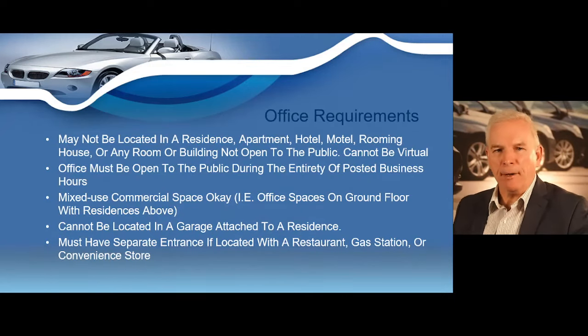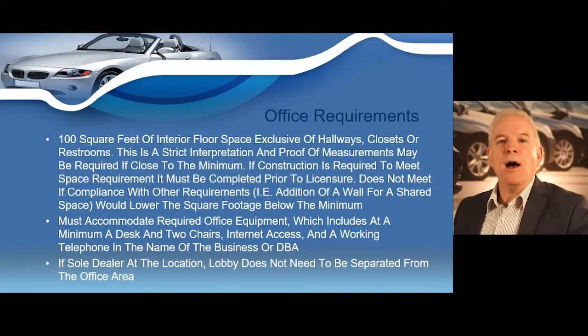Your office may not be located in a residence, apartment, hotel, motel, rooming house, or any room or building not open to the public. It cannot be a virtual office or one provided by subscription. Your office must be open to the public during all posted business hours. Mixed-use commercial spaces are acceptable — for example, an office on the ground floor with residences above — but it can never be in a garage attached to a residence. The office must have a separate entrance if located within a restaurant, gas station, or convenience store. Your office must have at least 100 square feet of interior floor space, not including hallways, closets, or restrooms.